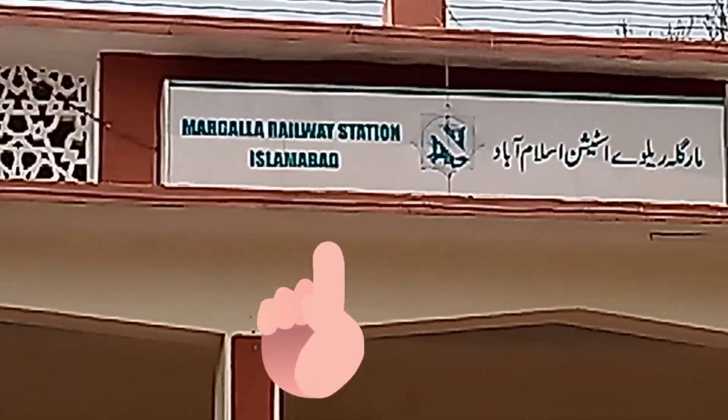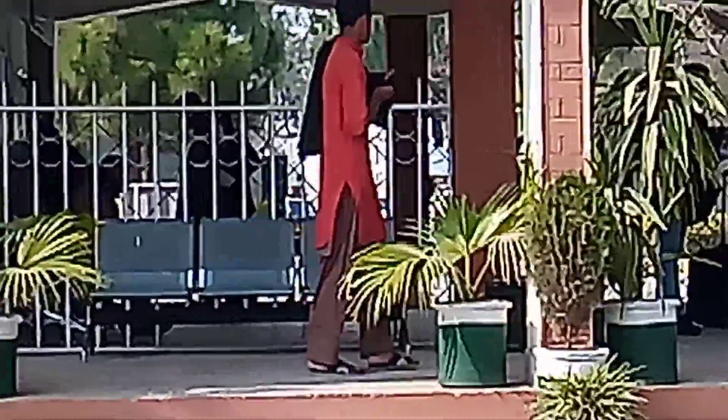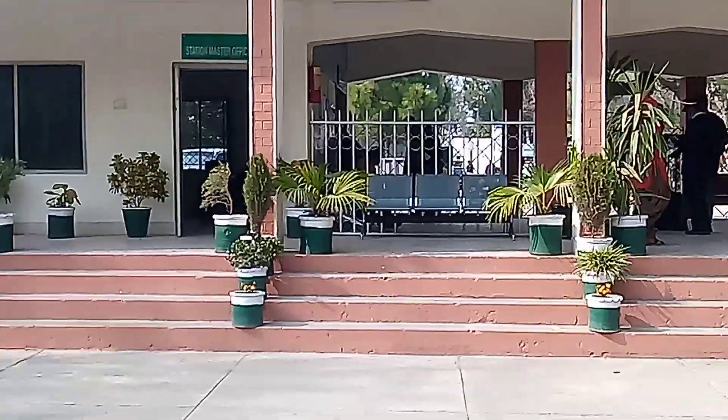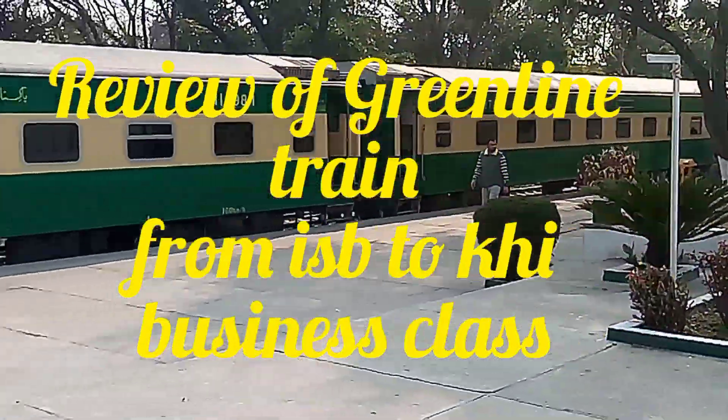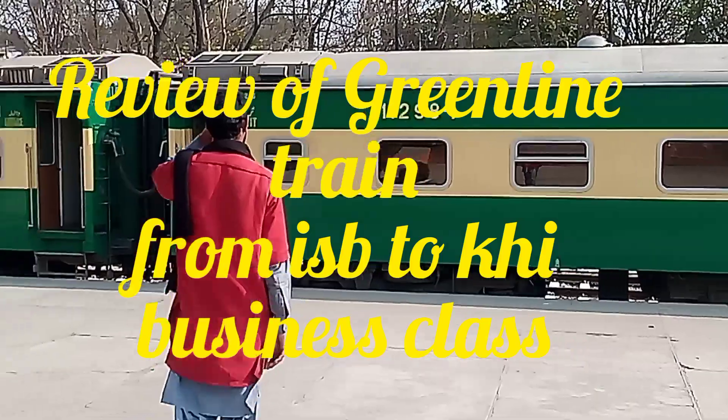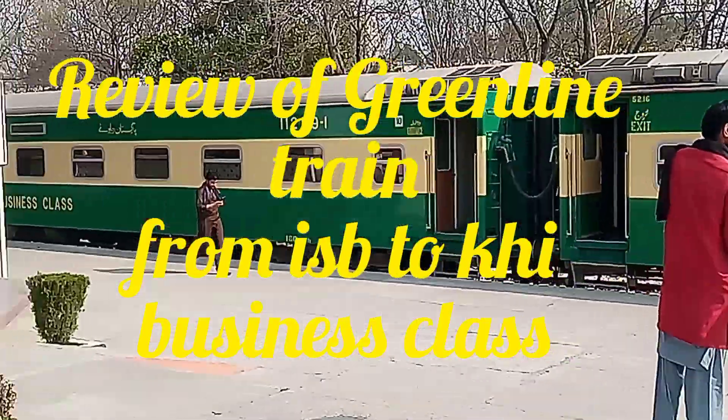Assalamualaikum friends, this is Ikra Zeeshan and you are watching my YouTube channel Dine and Shine with Izzy. Today we are going to review the Green Line train from Islamabad to Karachi, business class. So here we go, let's start.